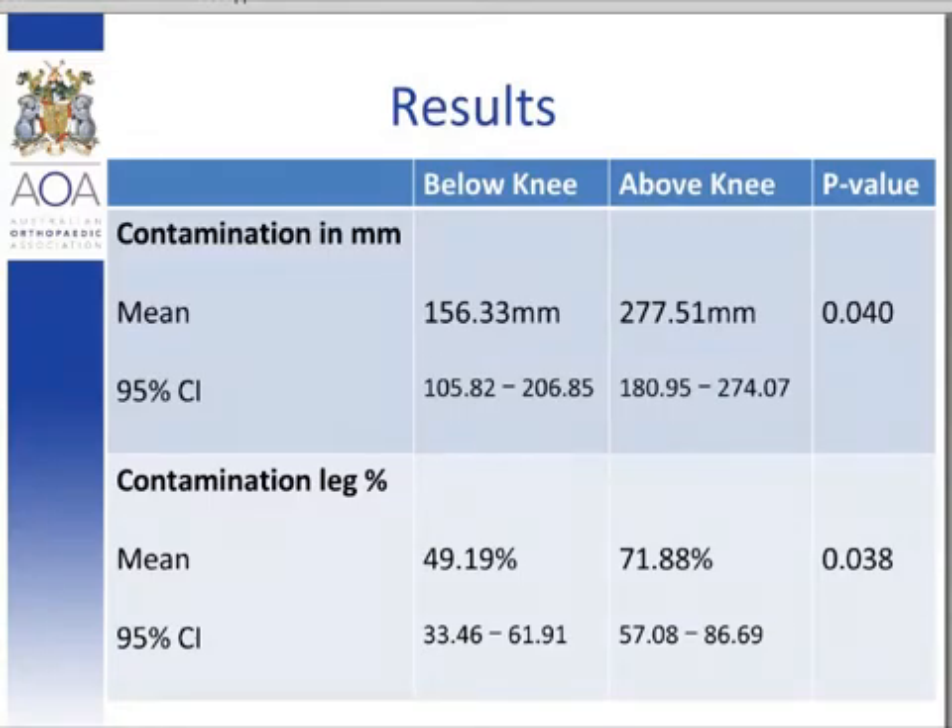In conclusion, the surgical field for total knee replacement surgery may be contaminated by use of the stockingette drape, especially when the above-knee method is employed. We certainly recommend using an antibacterial wash to prepare the foot in conjunction with stockingette use, and caution when applying the stockingette to decrease airflow if it must be used. I'd like to acknowledge my co-investigators in this reference.